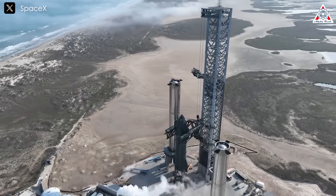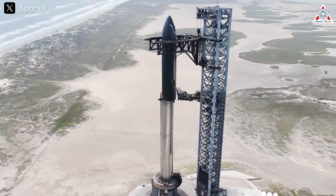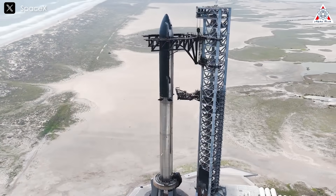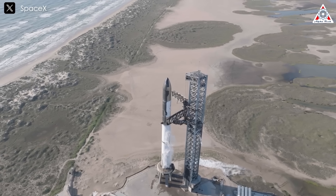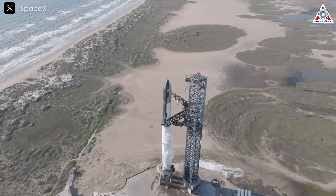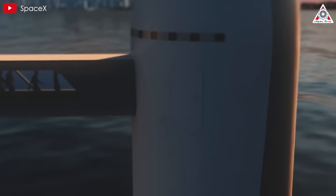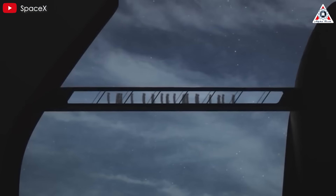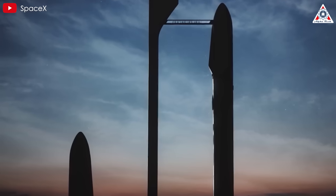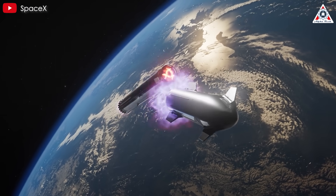Flight 8 represents a critical step forward for Starship, with necessary upgrades to the heat shield, flaps, fuel systems, and satellite deployment mechanism, alongside ongoing refinements to Super Heavy and the catching system. SpaceX is poised to make significant progress in the coming months. If the company can maintain its momentum, the dream of routine, cost-effective space travel will become increasingly tangible, bringing humanity closer to a future where interplanetary exploration is a reality.